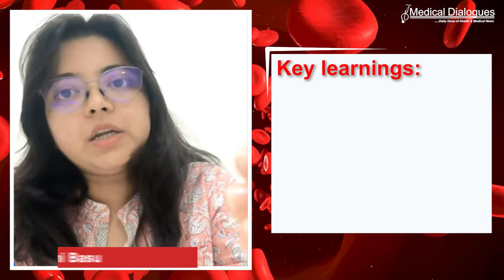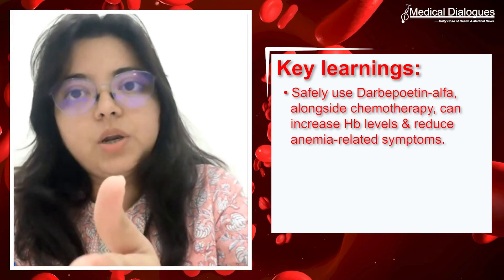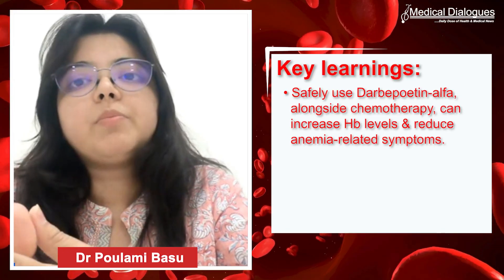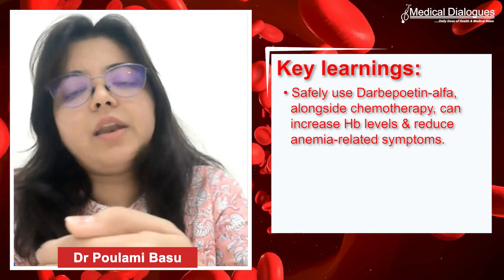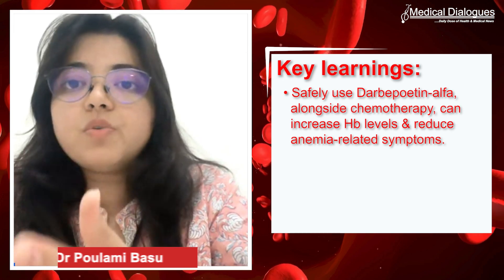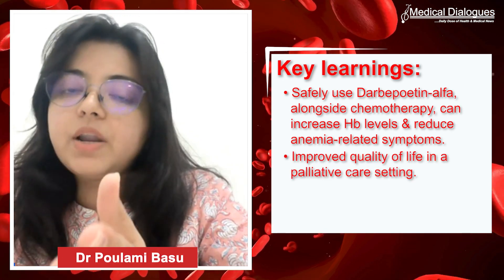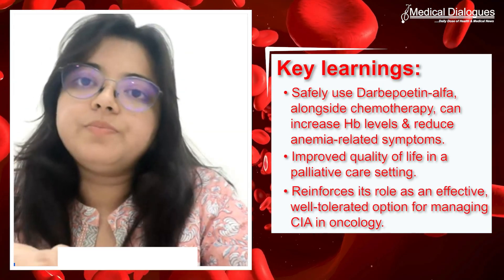In conclusion, this case demonstrates that darbepoetin alpha can be safely used alongside chemotherapy to increase hemoglobin levels and reduce anemia-related symptoms. Most importantly for patients receiving treatment with palliative intent, it helps maintain quality of life. Thank you.